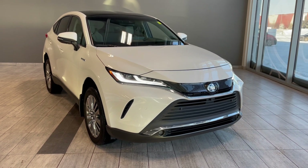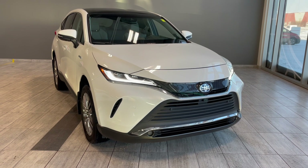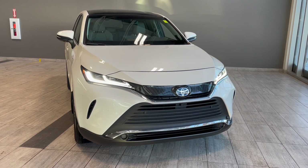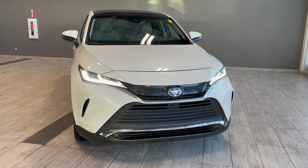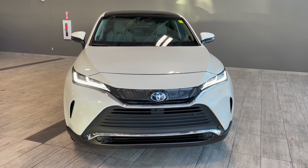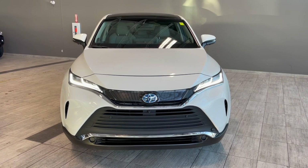Welcome to another video walk around here at Toyota Northwest Edmonton. Today we'll be taking a look at this 2021 Toyota Venza with some great exterior features that include front and rear bumper sensors, 19-inch wheels, and 3M film protection.